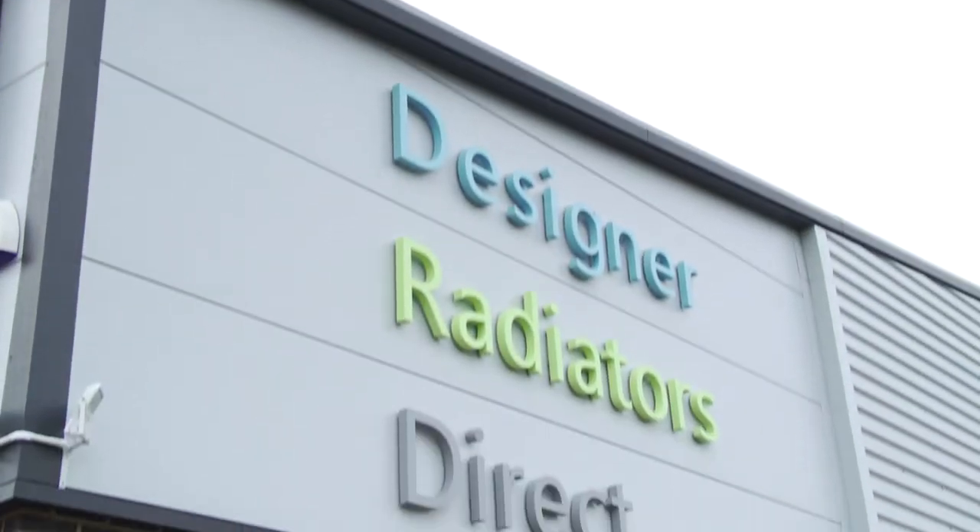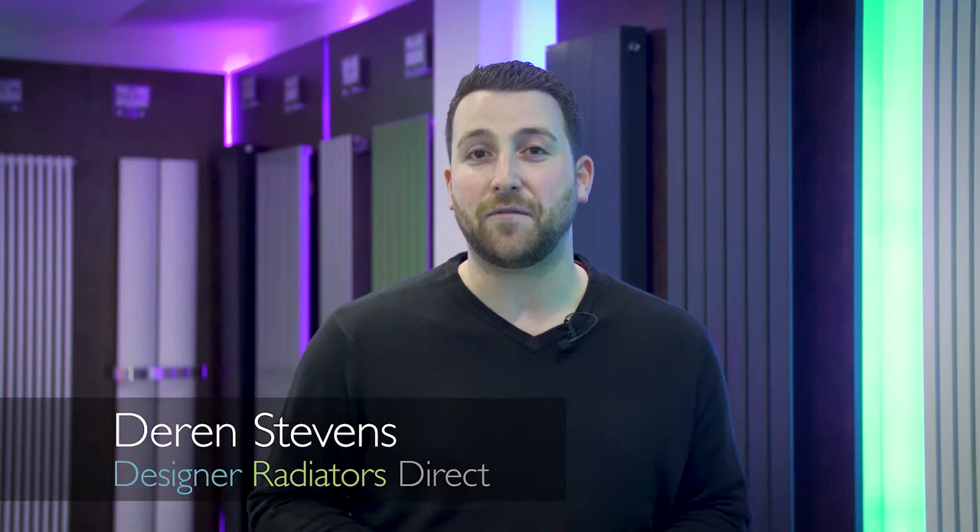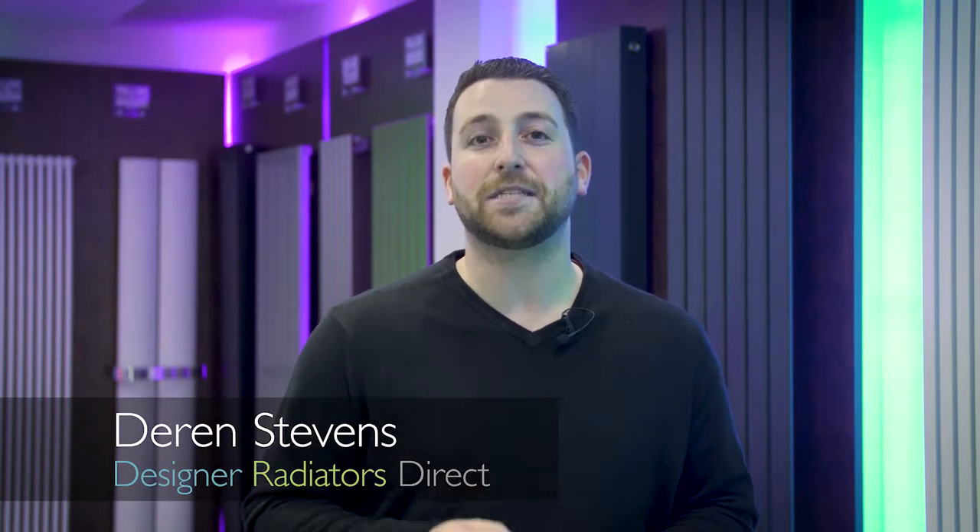Hi, I'm Derren, your local plumber. Nowadays the choice of radiators on the market is extensive. The days when all you could purchase were heavy Victorian style cast-iron collared models are long gone.